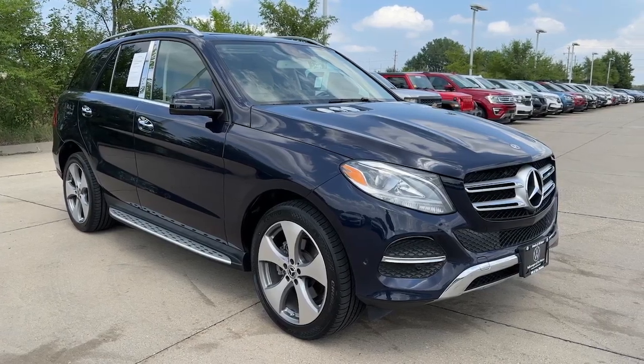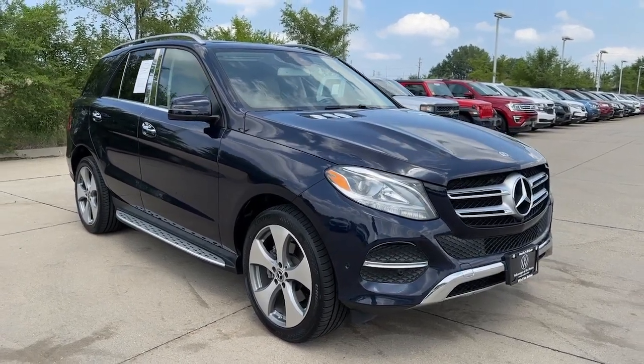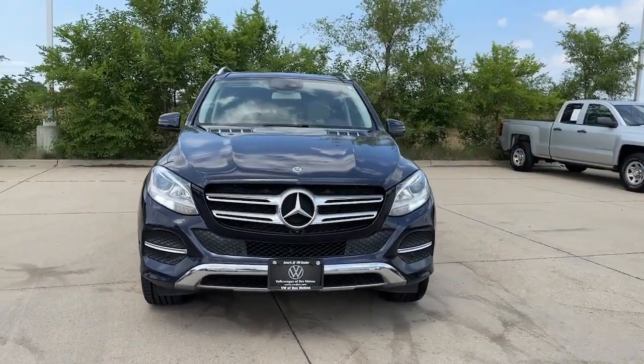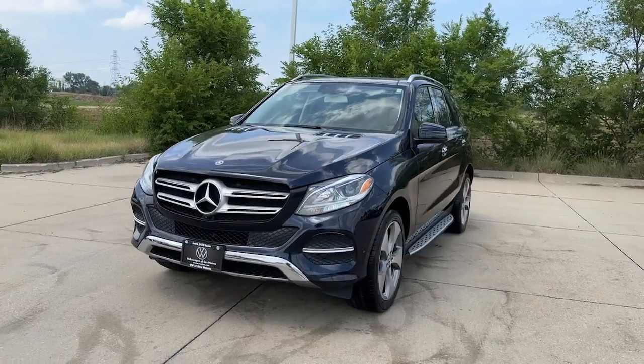This could be the car for you. The 2018 Mercedes-Benz GLE, with less than 60,000 miles on the odometer, this vehicle stands out from the rest.